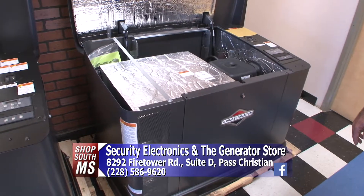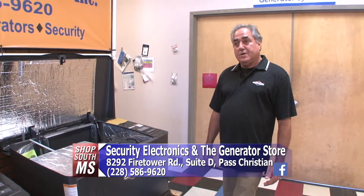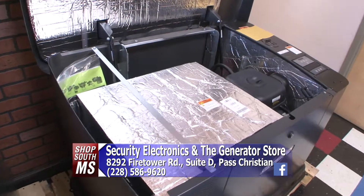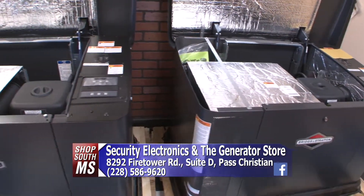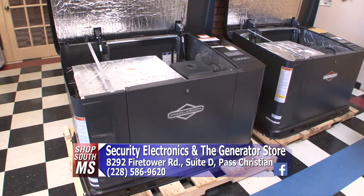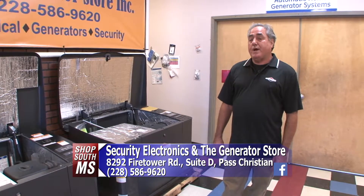With the Briggs & Stratton Symphony II load management technology, you can actually power more for less. For example, two water heaters take about half the capacity of a 20kW generator. But if you need your AC unit to start up, we can load-manage the water heaters — temporarily turn those off for a few seconds or minutes — allowing the AC units to start up, then bring the water heaters back on. So instead of needing a 30kW generator, the Symphony II load management technology lets you power much more for less.